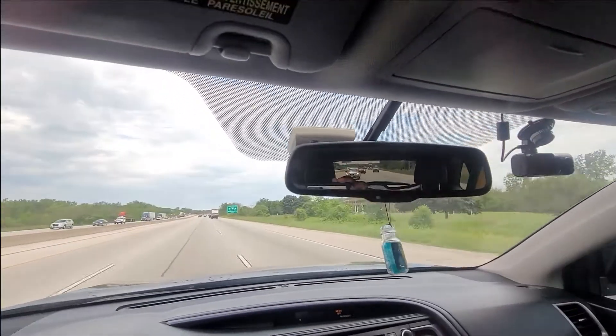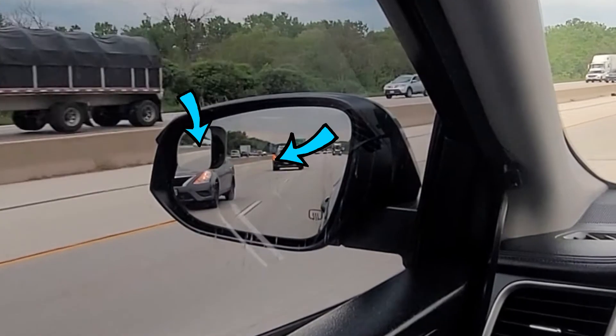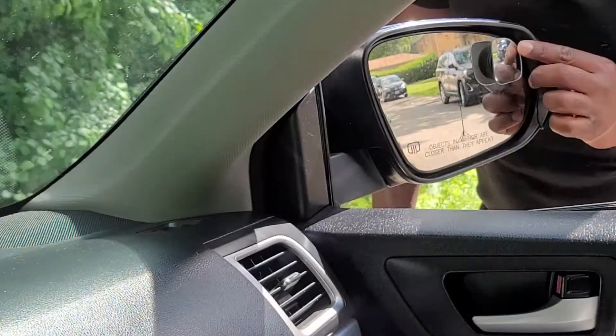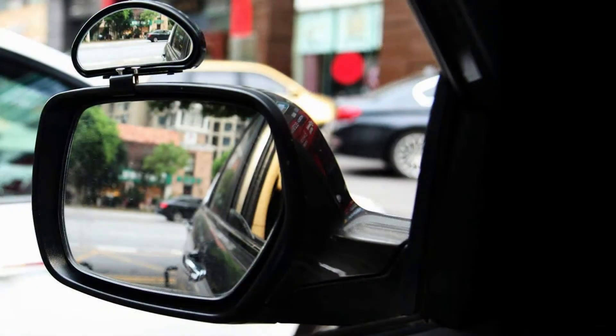Being able to see exactly what is happening in the blind spot zone gives blind spot mirrors the edge over advanced blind spot sensors. Blind spot mirrors can be a little challenging to adjust properly and they are usually small, which gives a small display. There are large blind spot mirrors available but they are not very attractive.